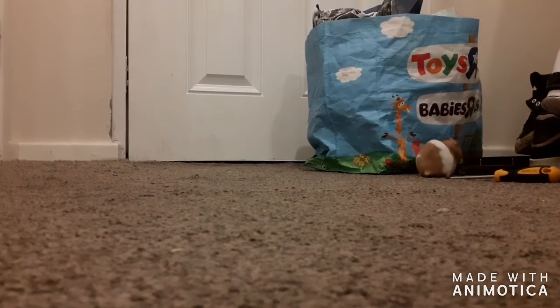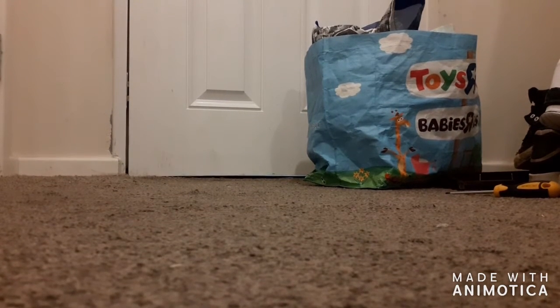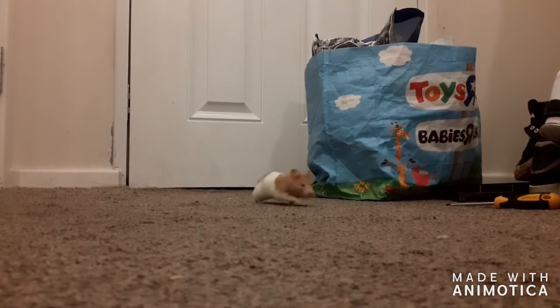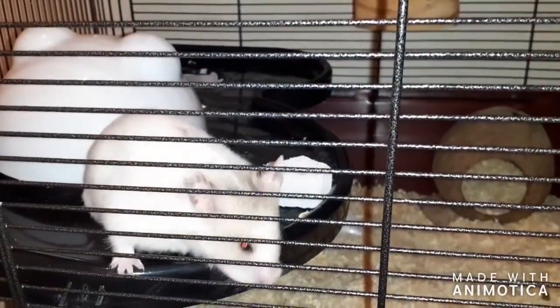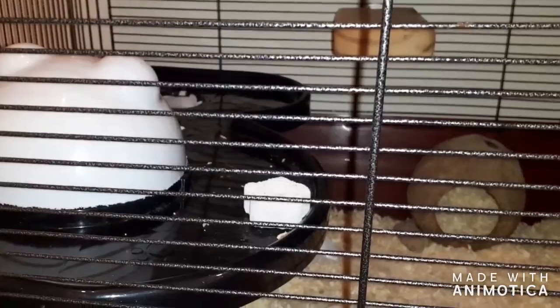Once you've set up your hamster's cage and got everything ready and brought them home, place them into their cage and put them in a room that is draft-free and away from sunlight. You can place their cage near the sound of your family, but not too close to loud sounds as this can make animals anxious and scared.